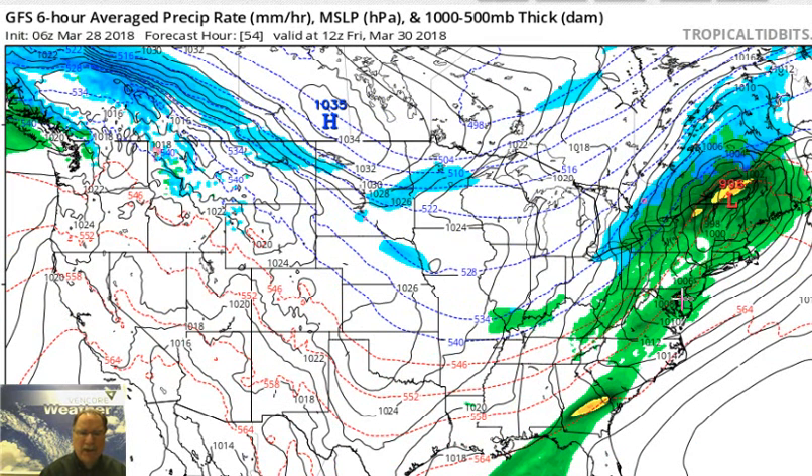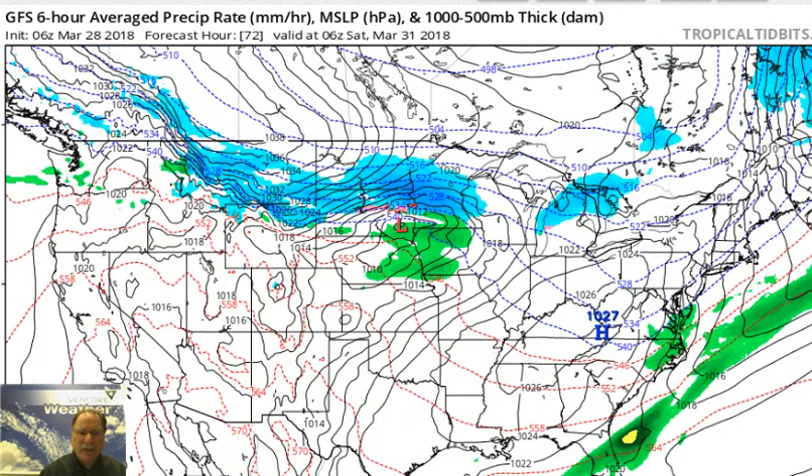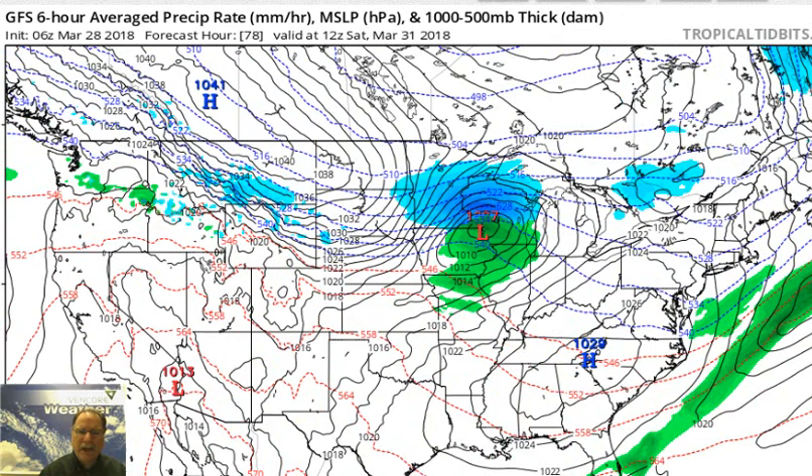By Friday morning, that low-pressure area with its associated cold front is right over the Mid-Atlantic region. So certainly some showers, maybe even an isolated thunderstorm early in the day on Friday. Then by later in the day, we start to turn colder with an increase in northwest winds. The showers should wind down, maybe even some clearing later in the day on Friday. Then for the weekend, basically a cool and dry weekend.